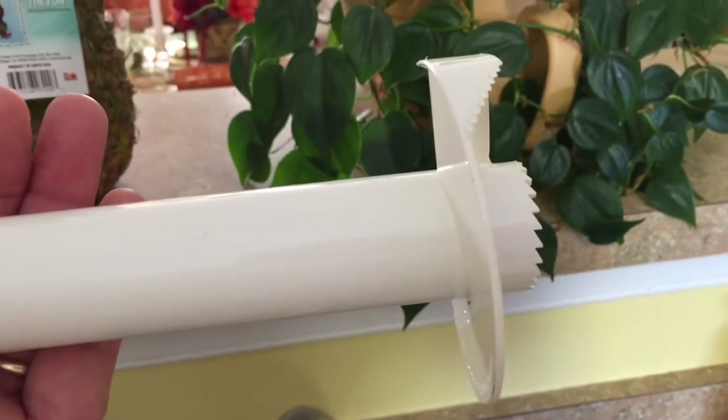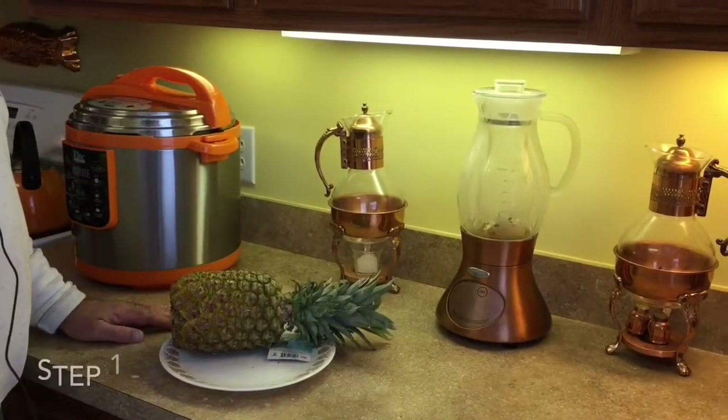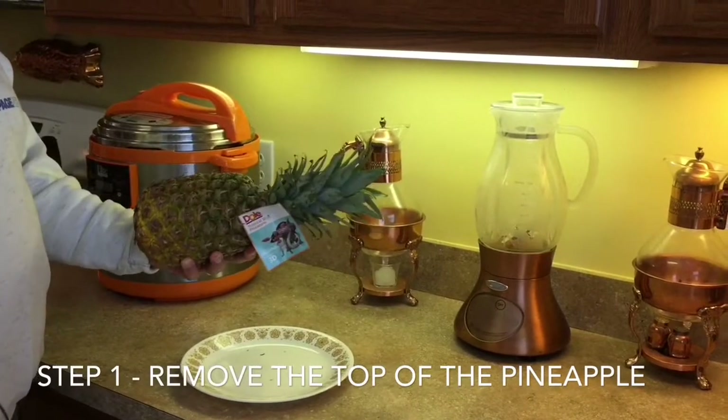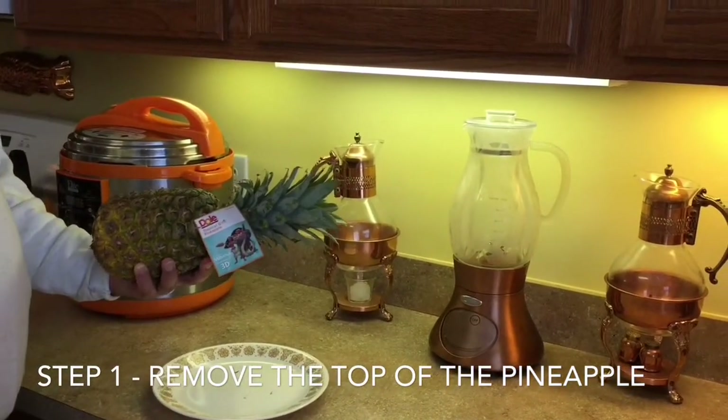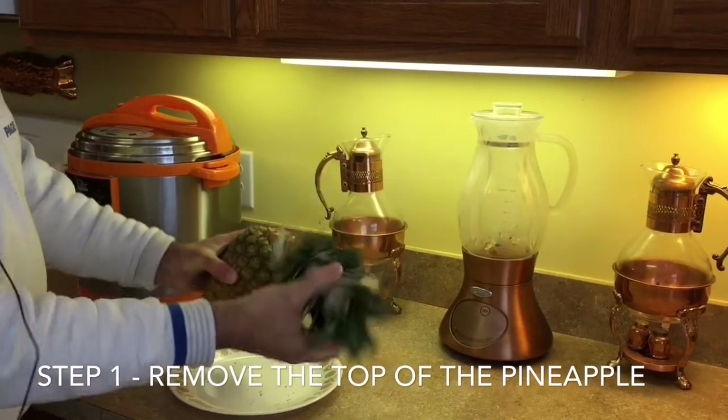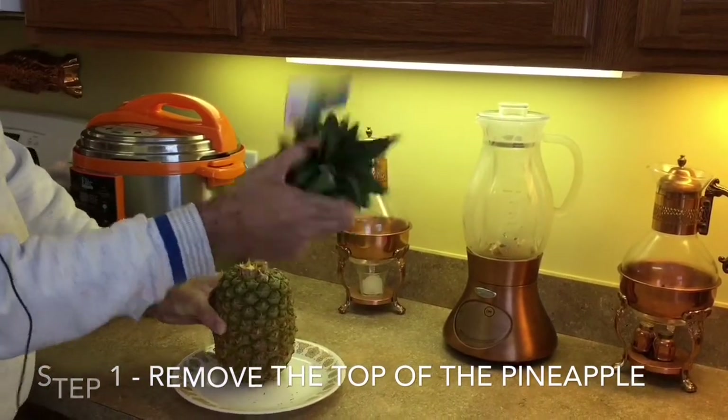With the pineapple corer, you can core a pineapple in five minutes and have delicious pineapple ready. The first step is to take the top off. You just take the top, twist it with your hand, and it comes right off.